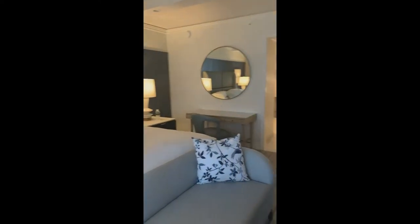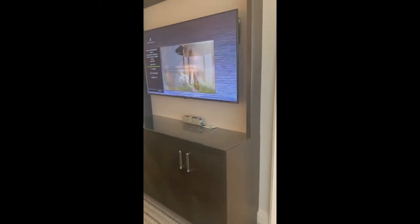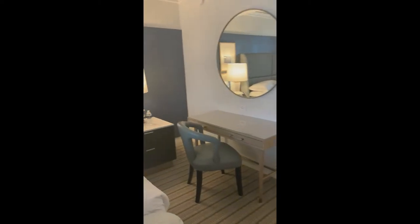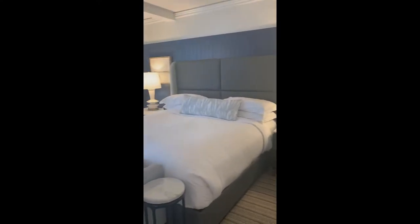We continue to the bedroom, which also has a beautiful view of the ocean. The furniture is modern and well designed for this room. It also has a big screen TV and extra storage space. As you can see, it is a pretty nice size room where you can feel relaxed and comfortable.